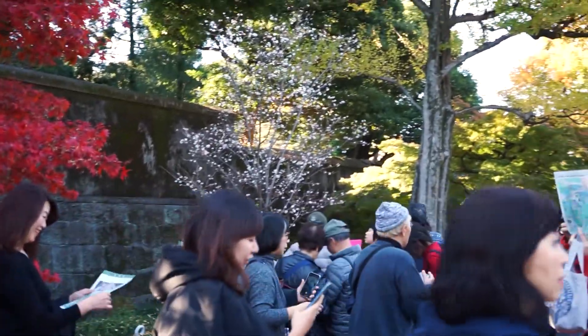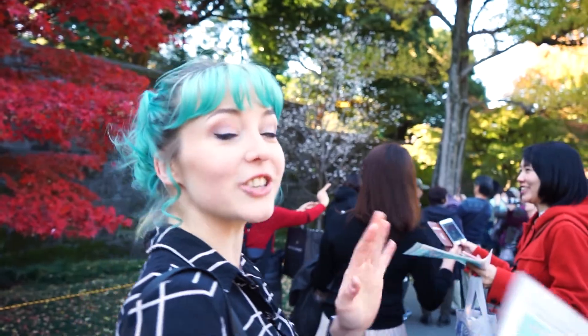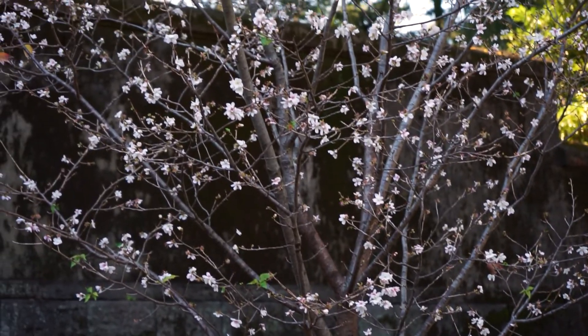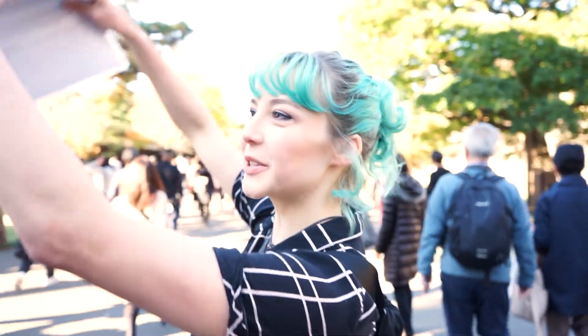Oh, it's a cherry blossom tree! Sometimes the cherry blossom trees get kind of confused in the cold weather — it thinks it's time to bloom and then it's definitely not. So the tree needs to calm down. But occasionally you'll see a cherry blossom tree in autumn. It just looks so Japan in a picture kind of thing.